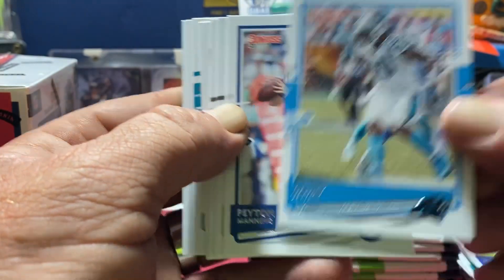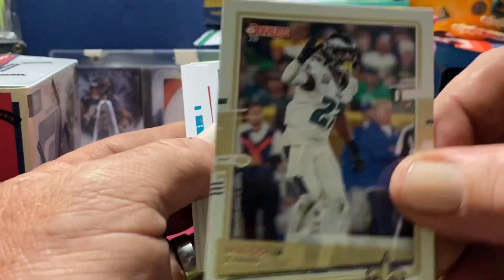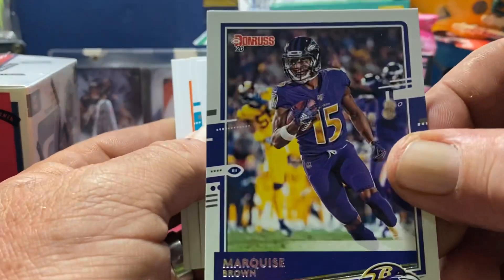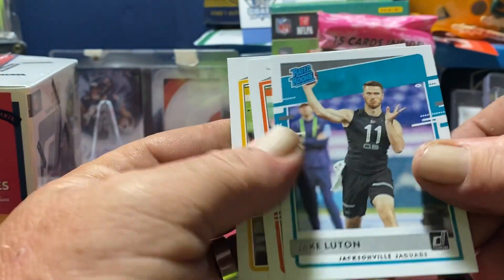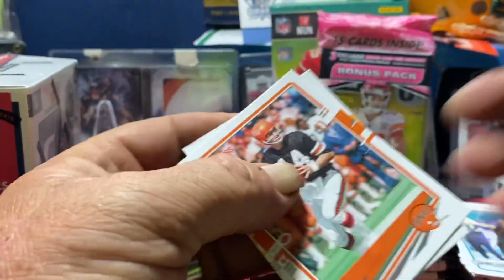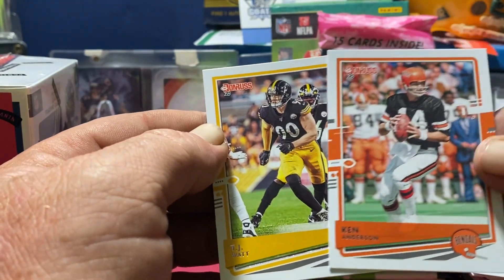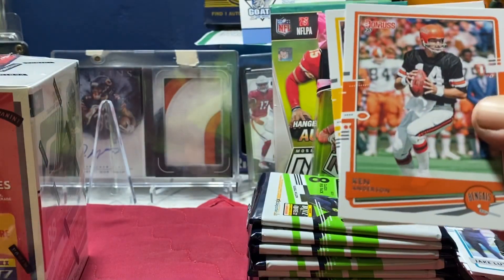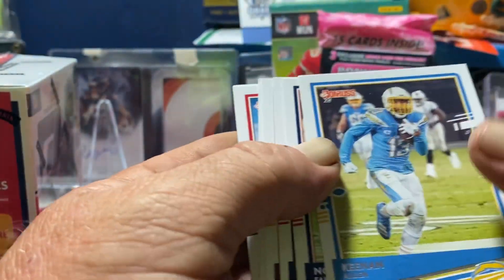We got a Julius Peppers, Peyton Manning, Malcolm Jenkins, Marquise Brown, Kyler Murray — shout out to Nico — Jake Luton Jacksonville Jaguars. That's weird, there's no team logo on that card like everybody else's. TJ Watt and Ken Anderson, Michael Pitman didn't have one either but I knew where he went. And they've got Keenan Allen.